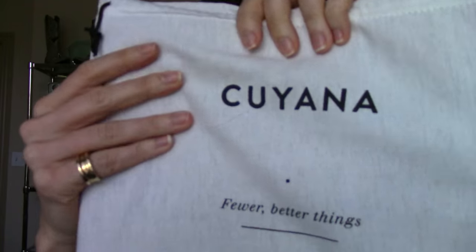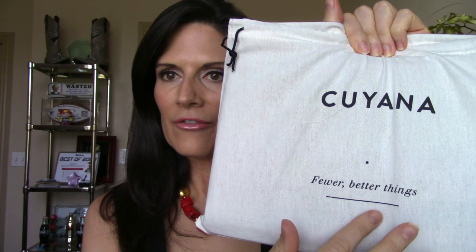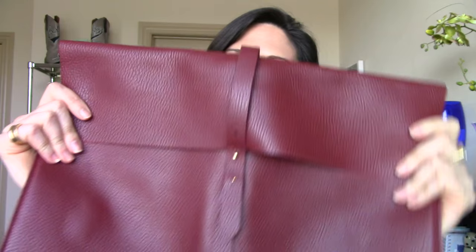So it comes packaged in some tissue paper and a bag just like this. If it were just this size, it'd be kind of a cool clutch — you see, Kuyana, fewer, better things. But here it is extended. Absolutely gorgeous. I wish you could feel how beautiful and supple this leather is. You guys know I love me some Hermès. This feels as elegant and sumptuous as that gorgeous Hermès leather. It just smells like leather sex — I'm telling you, it just smells like the finest leather.